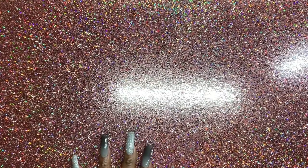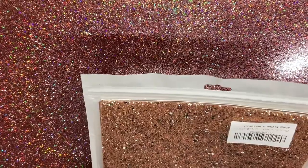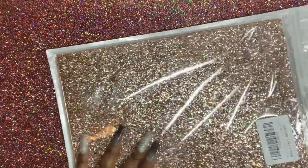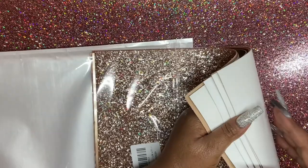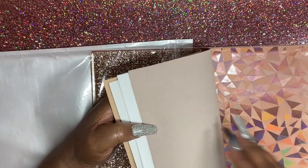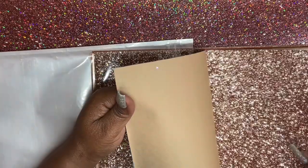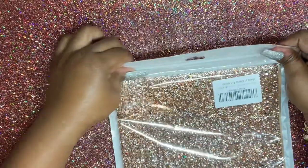Now we're moving on to Amazon — no particular order. What is this? I think this is faux leather — yeah, these are rose gold faux leather sheets. We got this glittery one, this gold one, and a few others. It's pretty cool.